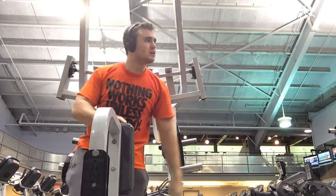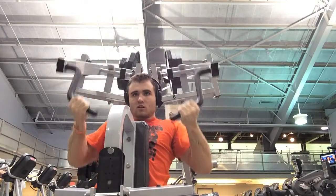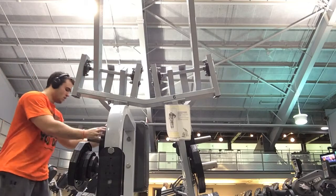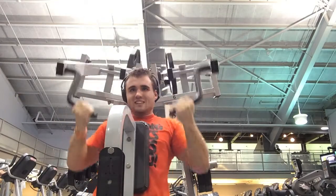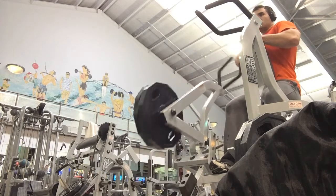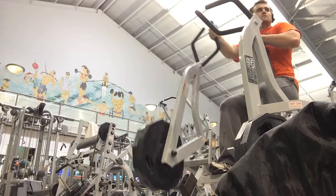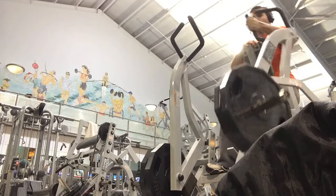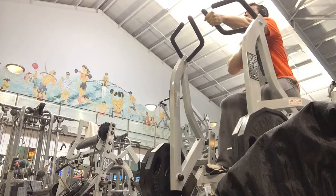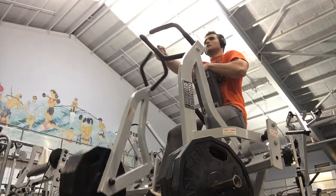You can really pinch those shoulder blades together at the bottom of each rep, so it's definitely one of my favorite machines. I highly recommend you give it a try if you have it at your local gym. After the pulling movement, I moved on to the hammer strength row. You can go one or two arms at a time — one arm allows you to pull a little more weight and really focus on that one side. I worked up to a few plates, really focusing on full range of motion and squeezing those lats at the end of each rep.